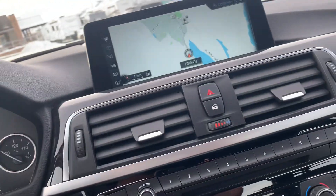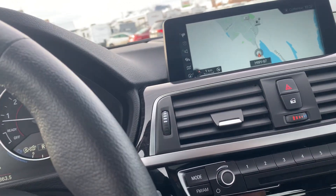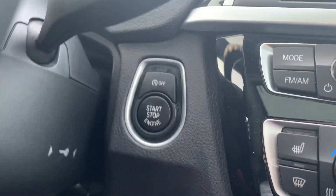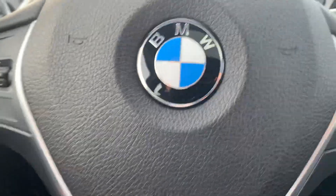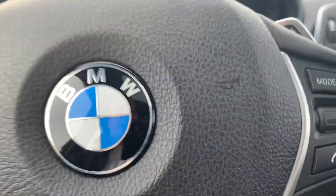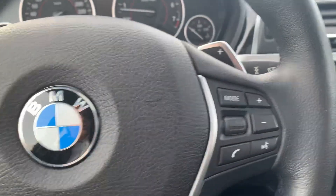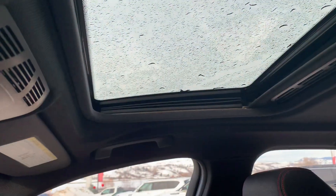Some nice options. It does have the auto start-and-stop feature, which can be turned off — there's a switch here by the start button. It has all the controls on the steering wheel for adjusting music or making a call. And it has a sunroof.